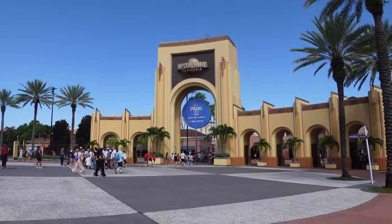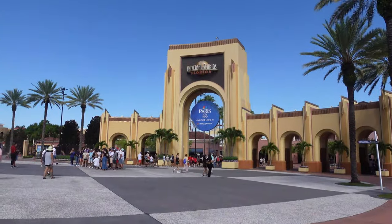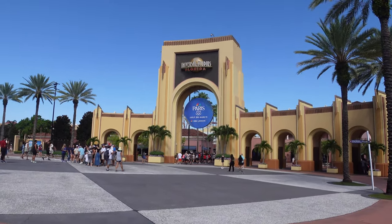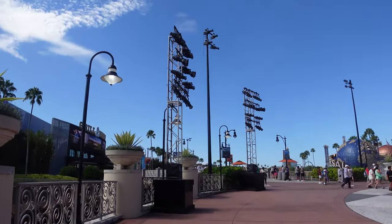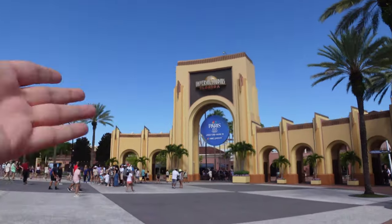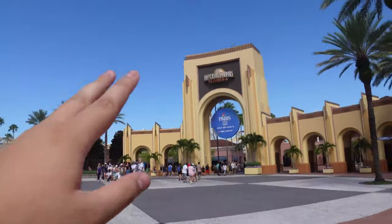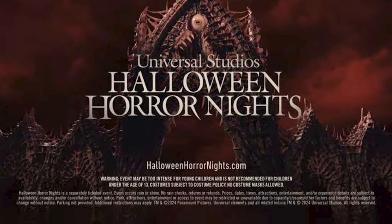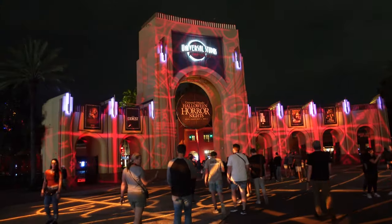The first update regards the Universal arches — where we had a Despicable Me medallion, we now have one for the Paris Olympics starting very soon. We don't have a Halloween Horror Nights one quite yet, it's still pretty early. The big update here is these trusses have just gotten lighting rigs on them. These are going to project something on the arches for Halloween Horror Nights — maybe some projection work on the ground and up on the arches, maybe we'll see Otis come to the arches.